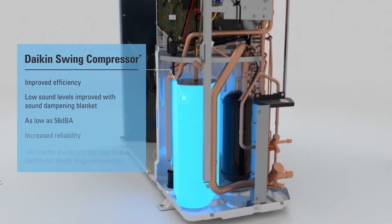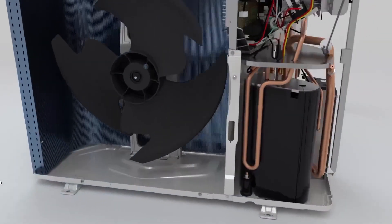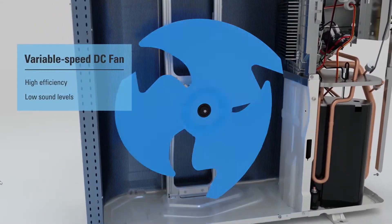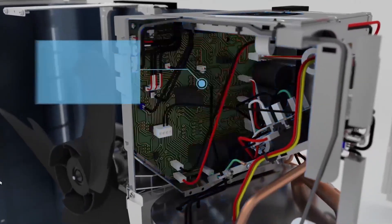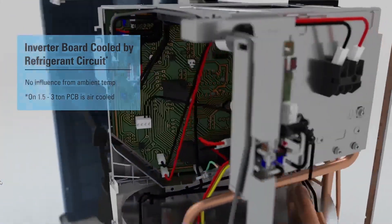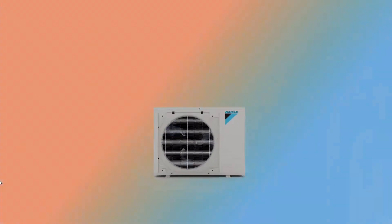Is a Daikin ductless air conditioner a good investment? Daikin ductless air conditioners are available in a broad range of types and designs, so you're likely to find one that meets your requirements in terms of size, cooling output, aesthetics, installation requirements, and more. Daikin products are priced in the middle, so as long as you're not on a shoestring budget, you should be able to find a ductless mini-split from Daikin that's ideal for your house.